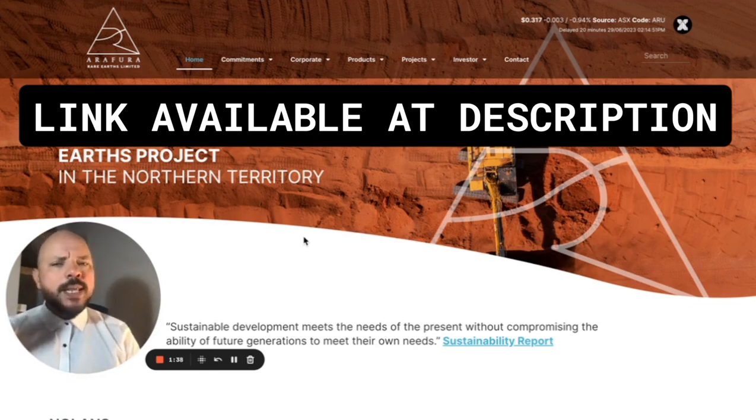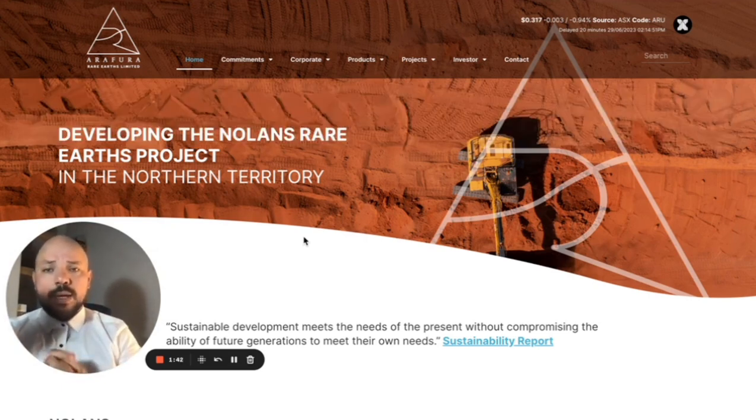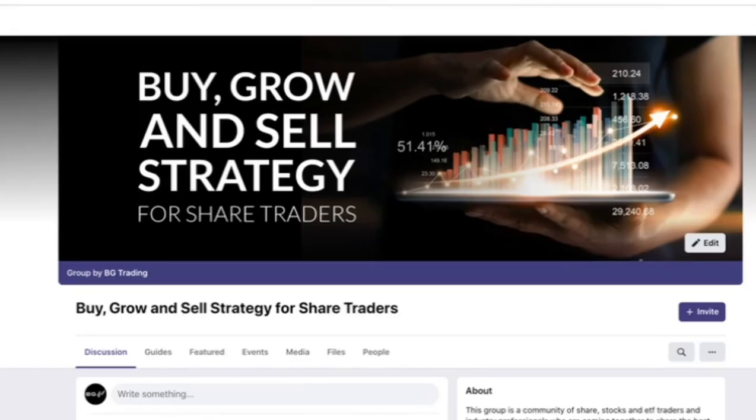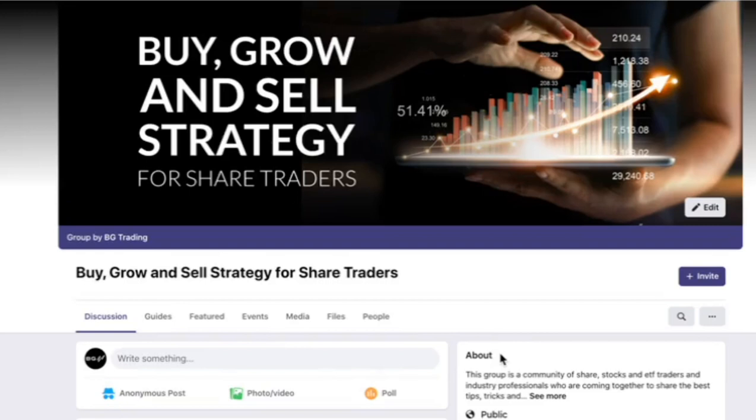Share this video with someone you believe would be interested and who it could help with making better decisions. I'd also like to invite you to become a member of our free Facebook community — Buy, Grow and Sell Strategy for Share Traders. I'll put the details in the description below. As a member you'll have access to great quality content that we generally post for our members, and some of the posts we share with our VIP members. This community is free of charge.